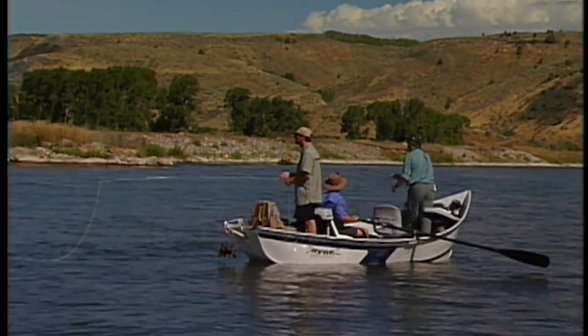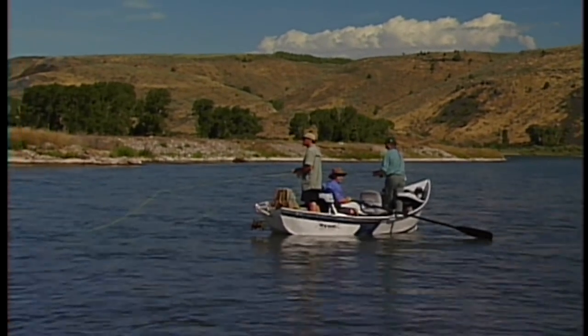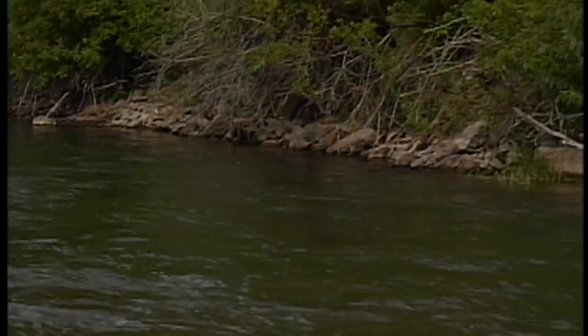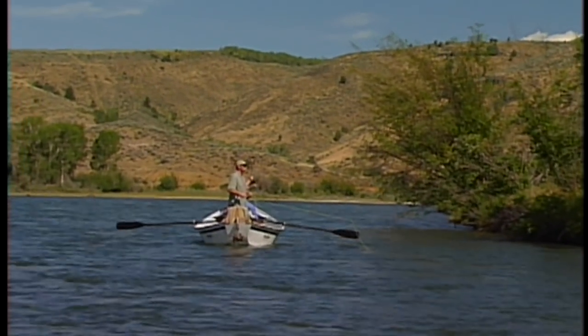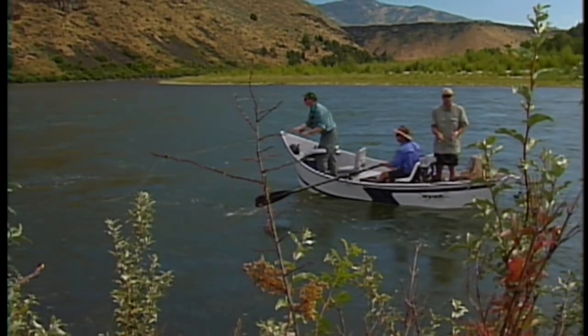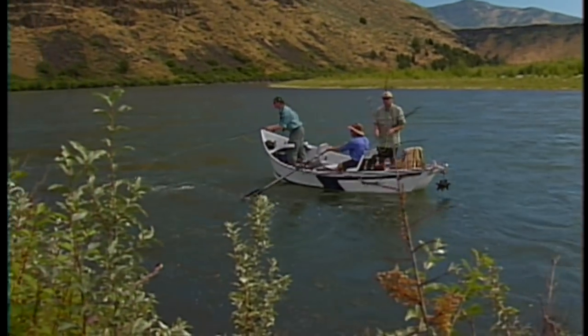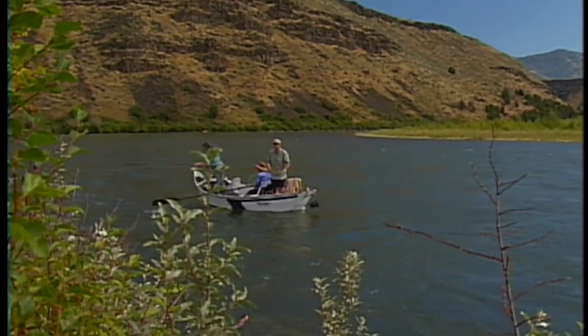Probably my favorite type of drift boat fishing is casting big dry flies to rising trout — specifically bouncing large hopper patterns against the bank for trout. This is probably one of the best ways to enjoy a day on a beautiful river. The excitement of a trout slashing at your fly is hard to adequately describe and is something I recommend everyone tries at least once in their lives.